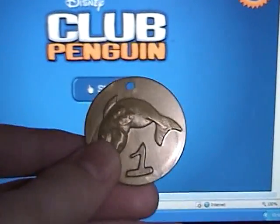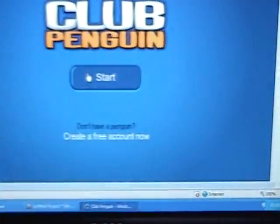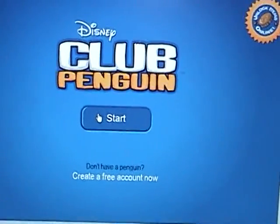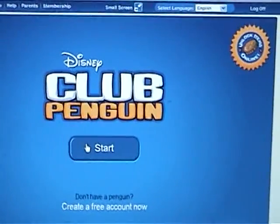Here's the coin again with the secret code on the back. A lot of people on Club Penguin have been pestering me with really annoying questions on how to get exclusive items, so hopefully this video will make the process clear.